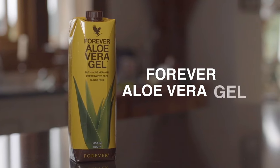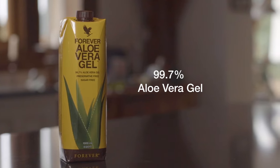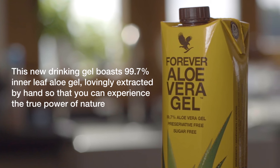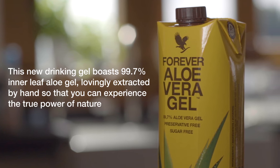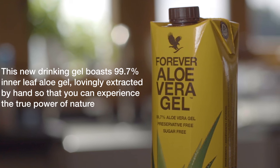Forever Aloe Vera Gel. The gel only contains aloe vera, citric acid and vitamin C. It's stabilised without chemical preservatives using an aseptic pH adjusted method, and the leaves are filleted and preserved within six hours of being cut.